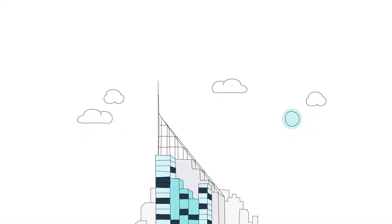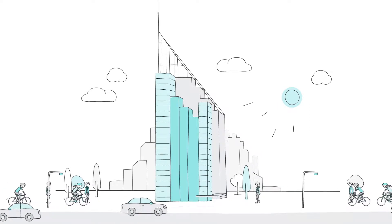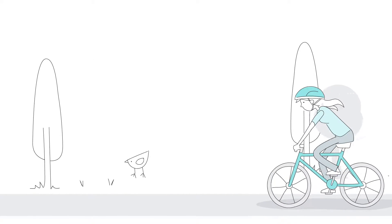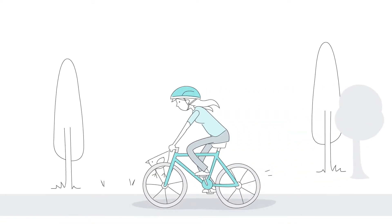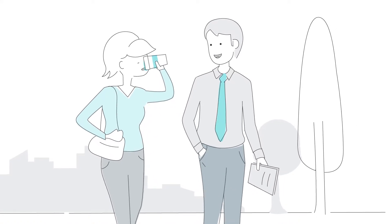From the moment you arrive at your building to start your workday, you are making decisions that can impact your health, wellbeing and the sustainability rating of your building. Choosing to walk or ride to work, making smart lunch choices and taking a 15 minute walking meeting can all have a positive impact on your health and wellbeing.